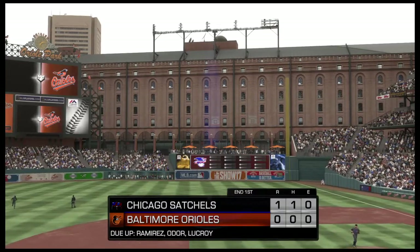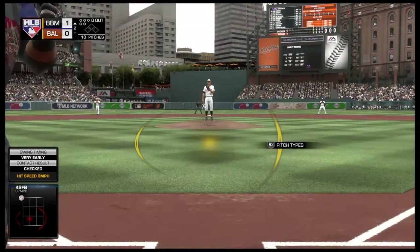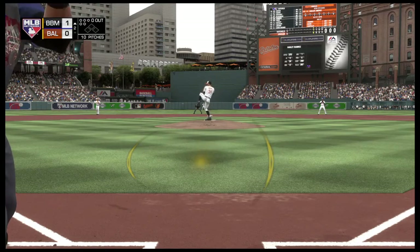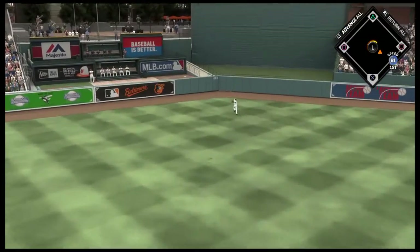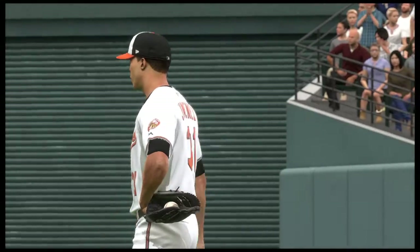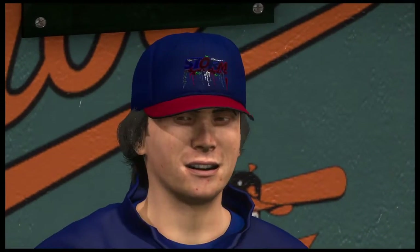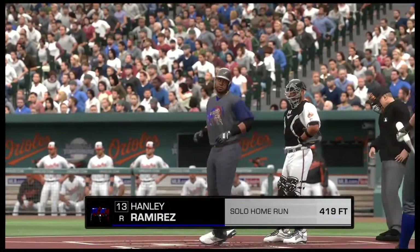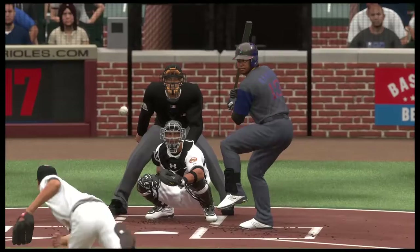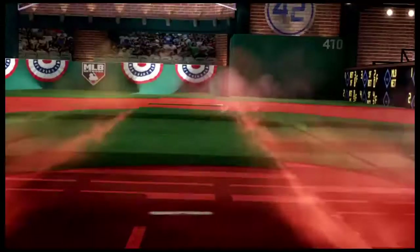Second inning upcoming from Baltimore. Chicago is on top, 1-0. Here's the left fielder, Hanley Ramirez — he'll lead it off against Ubaldo Jimenez. A swing and a drive to center field, that one's got a chance. Rickard ranging back, out to the deepest part of the yard — it's a solo shot for Hanley Ramirez, as it's now a 2-0 ball game. He just offered one of the most dangerous hitters in the lineup a straight heater, and it cost him big time.